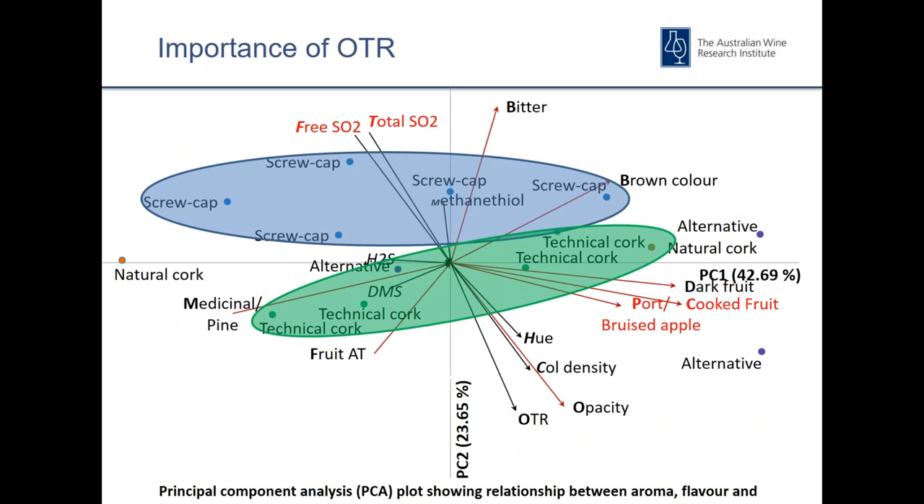This is a typical PCR plot from a closure study, showing the attributes driving differences we see in wines through chemical and sensory analysis. Cork closures such as natural cork are associated with cooked fruit, bruised apple, and oxidised characteristics, and generally relate to lower free and total SO2 levels. Screw caps are normally associated with higher levels of free and total sulfur, and generally higher colour density is seen more under cork. Some characteristics like H2S, rubber, and reduced characters can be associated with some screw caps and screw cap liners, depending on the wine style.